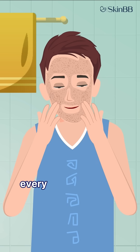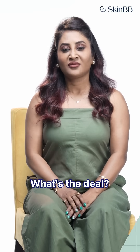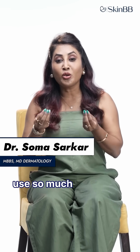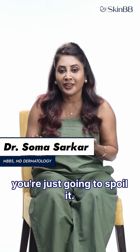I use this scrub every day, but my tan just won't go away. What's the deal? Oh gosh, what are you doing buddy? Please do not use so much physical scrub and rub your skin — you're just going to spoil it.